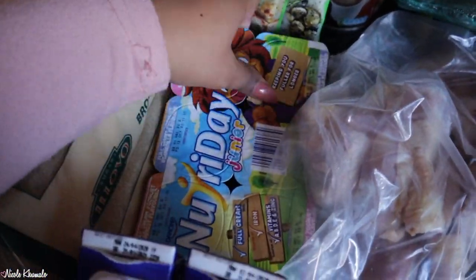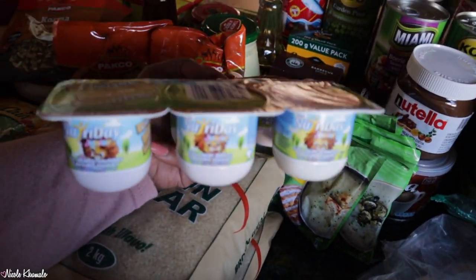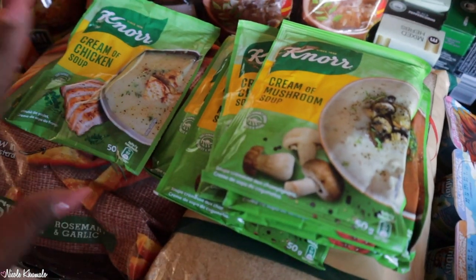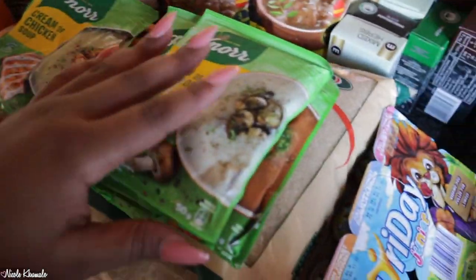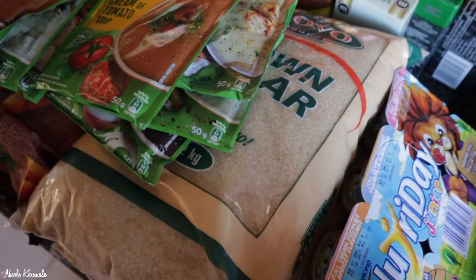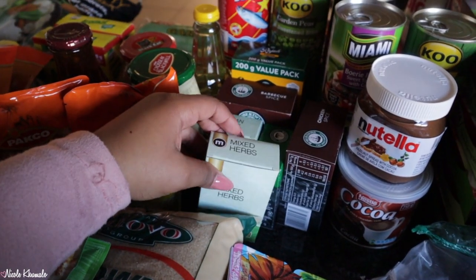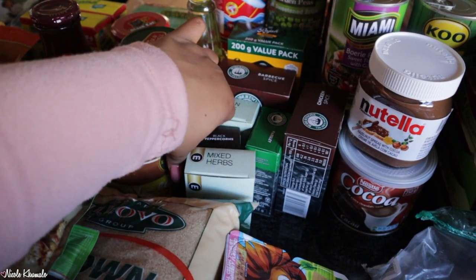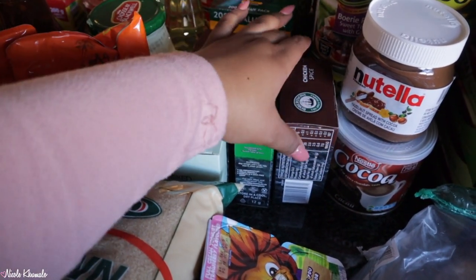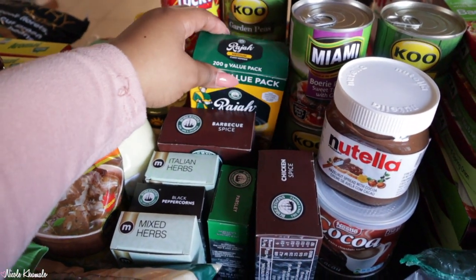Then we got this Junior Nutri Day six pack - it's for kiddos, so we got it for the kiddo. Hopefully he likes it. We have a few of these - we got two of each of the flavors, so we got cream of chicken, cream of mushroom, and cream of tomato. And then we got one brown onion. Back here we have some spices - we have mixed herbs, peppercorn, parsley, Italian herbs, chicken spice, barbecue spice, and then we have the mild curry back here.